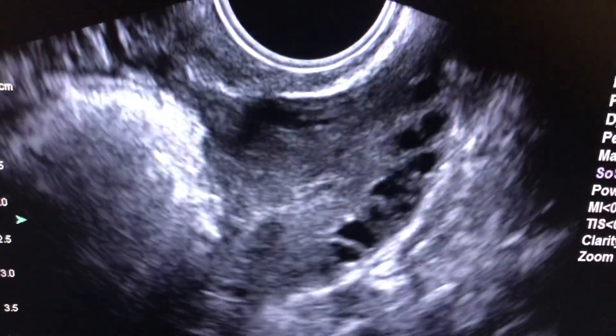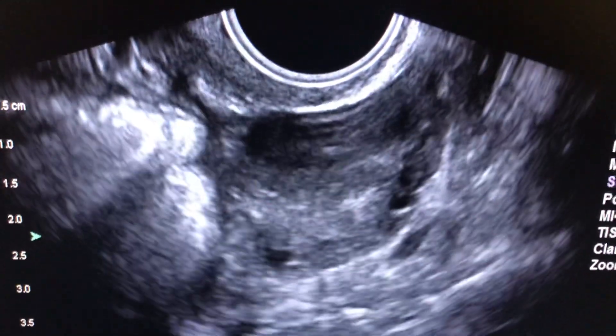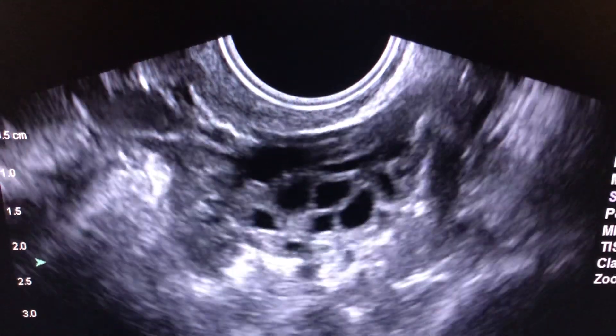In fact, the whole ovary has a string of pearls throughout it, and we see dozens and dozens of these little what I call baby eggs.